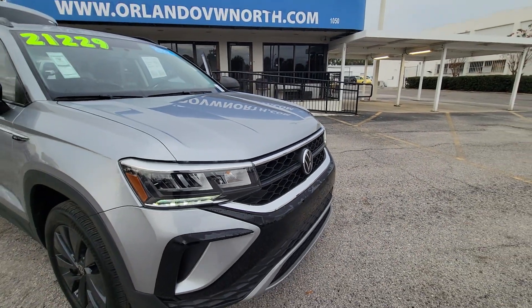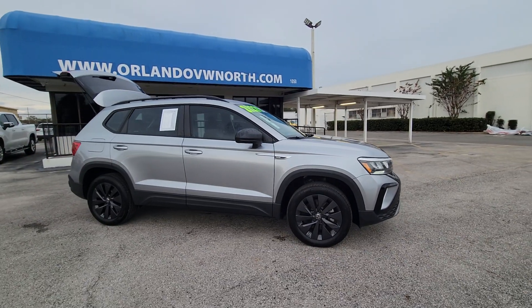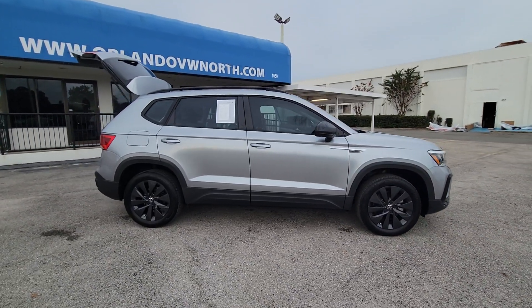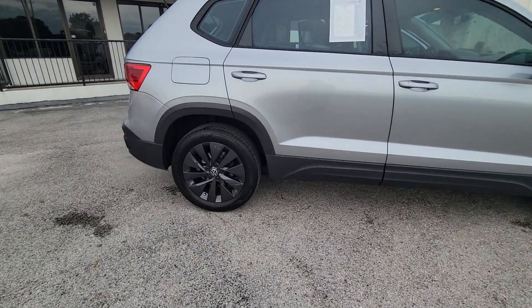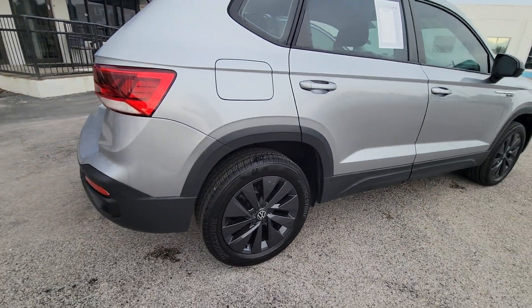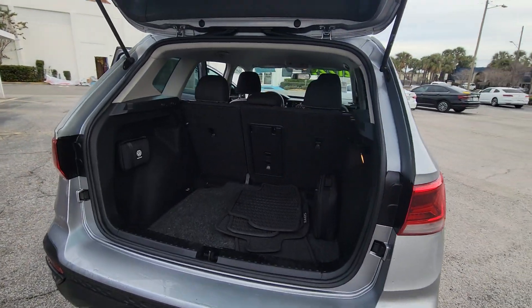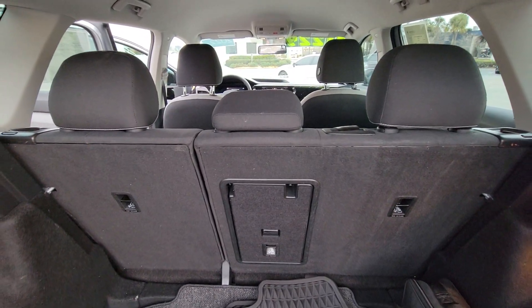Get a feel for the 2022 Volkswagen Taos. This vehicle is an outstanding buy with fewer than 15,000 miles on the odometer. Find your fun in this thoughtfully designed Taos. From its spacious cabin to its smooth ride and suite of modern creature comforts, this adventurous vehicle makes the journey a joy.